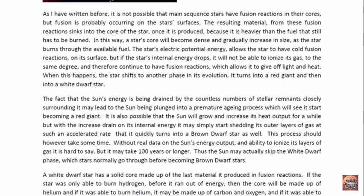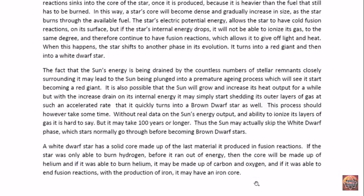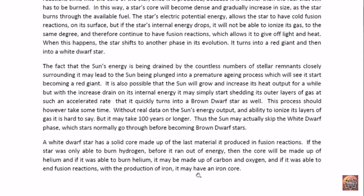This may take many years — a hundred years or longer. It's hard to know because we don't actually have enough data about the sun's energy output or its ability to ionize its layers as these objects keep coming in. They have been coming in for many years now, at least 30 years, but possibly a hundred years. A white dwarf star has a solid core made up of the material produced in fusion reactions. If the star was only able to burn hydrogen, the core would be made out of helium. If it was able to burn helium, the core would be made up of carbon and oxygen. If fusion reactions produced iron — which would be for the larger stars — then the core would be made out of iron.